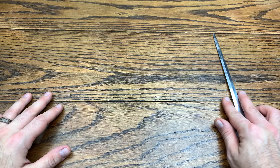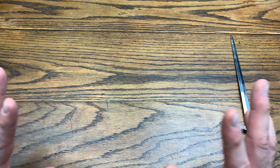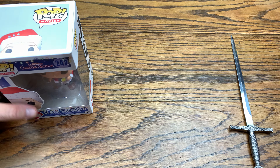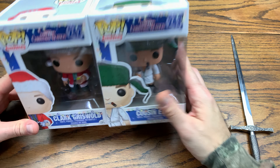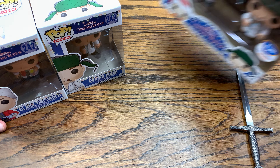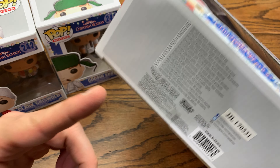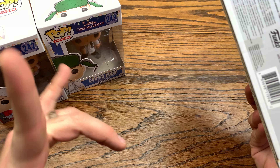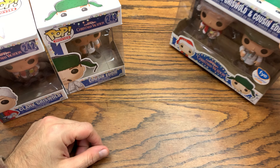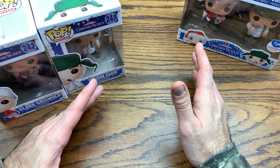First, they dropped two pops from this National Lampoons Christmas Vacation wave — Clark Griswold and Cousin Eddie — which is this sweet two-pack right here. They also dropped these two in an actual two-pack form through FYE. The two-pack from FYE is sealed, but luckily we got them individually here, so we're going to unbox the individual ones — it'll be the same as unboxing the two-pack.